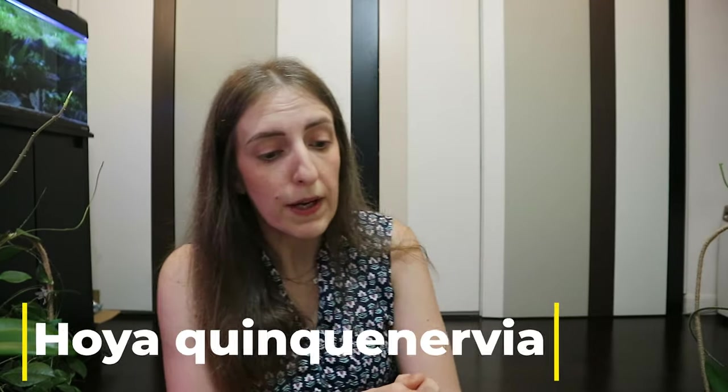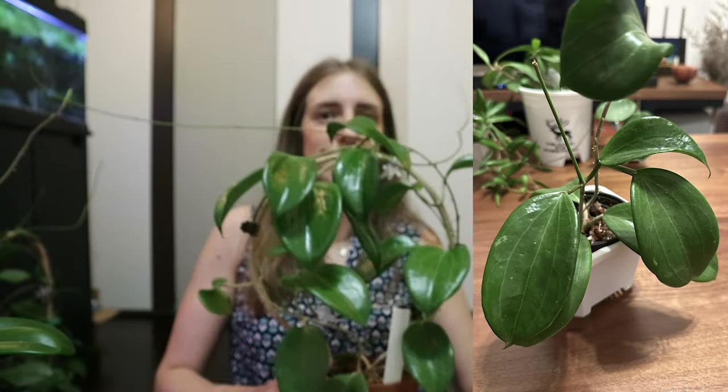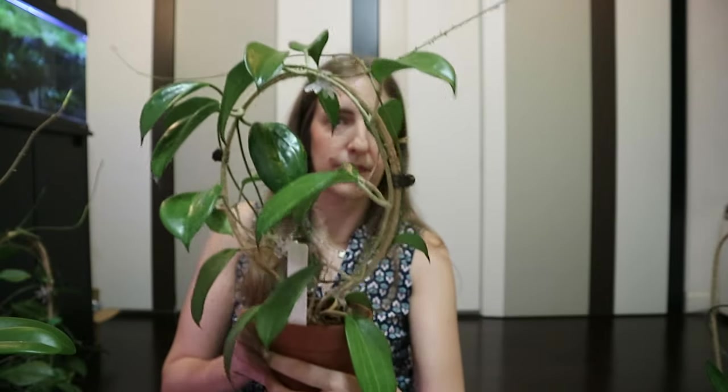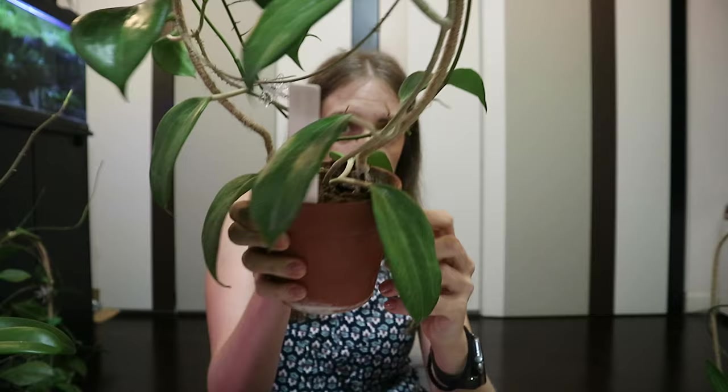The next one is Hoya Quinquenervia. I originally bought it in a chunky mix and left it there — it's one of the few Hoyas I've never transferred to semi-hydro. I wasn't sure how it would grow in chunky mix, but it turned out to be a very fast grower, at least at the beginning. This is how Quinquenervia looks right now, and I haven't seen any flowers from this one yet.